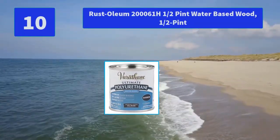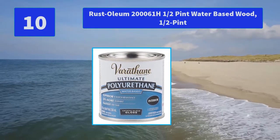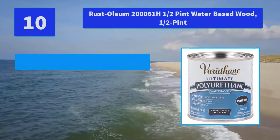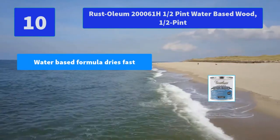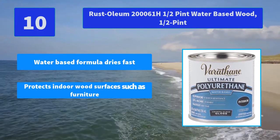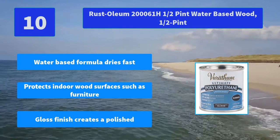No. 10: Rust-Oleum 2000-061H half pint water-based wood finish. Varathane Ultimate Water-Based Polyurethane is a crystal clear protective layer for interior wood surfaces. Main features: water-based formula dries fast, protects indoor wood surfaces such as furniture, and gloss finish creates a polished look.